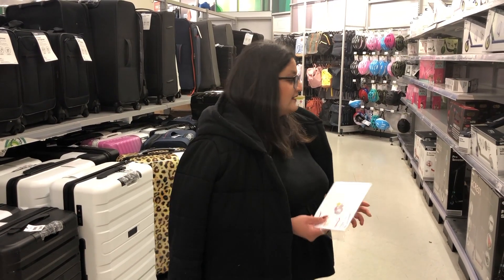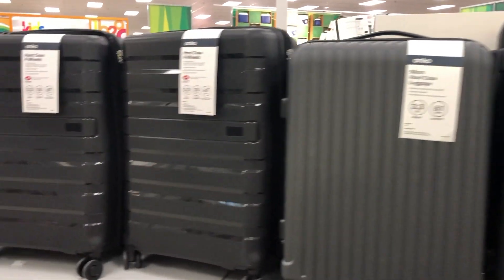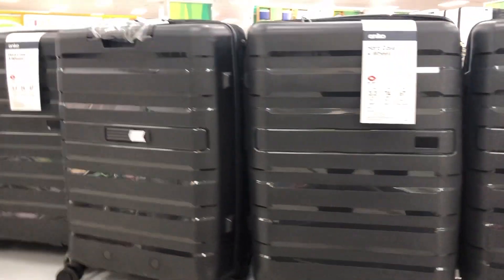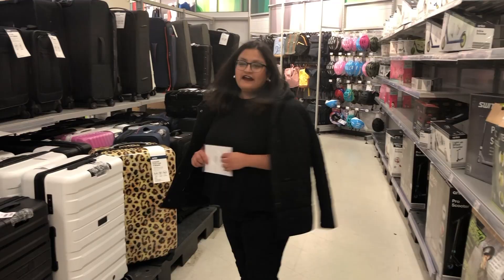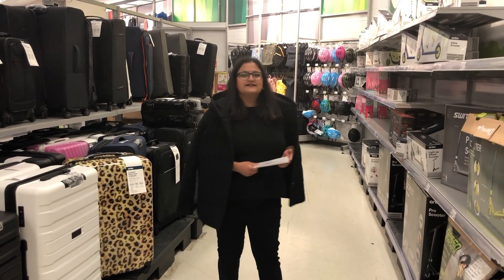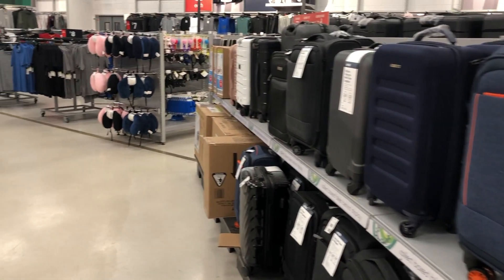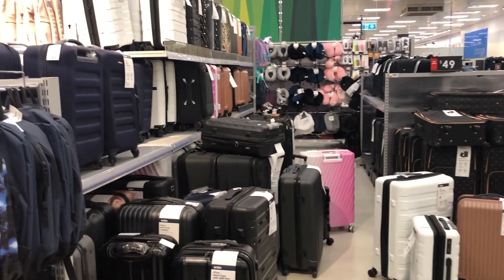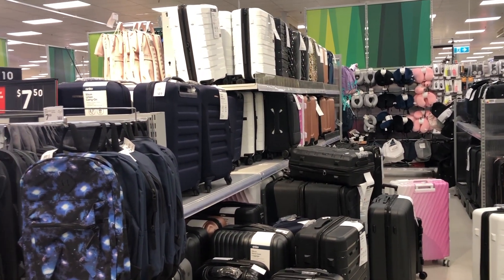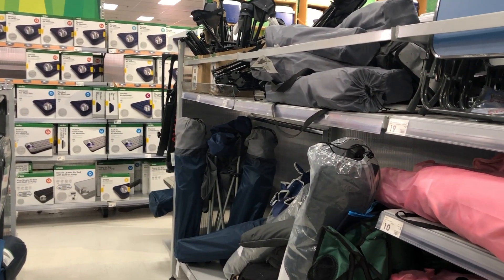Now we are in the bags, cycles, and motorbike section. Kmart also has its own luggage bags — if you want to see a review on bags, let me know and I'm happy to do that. This aisle consists of all the backpacks and luggage, like cosmetic bags, backpacks, and travel accessories.